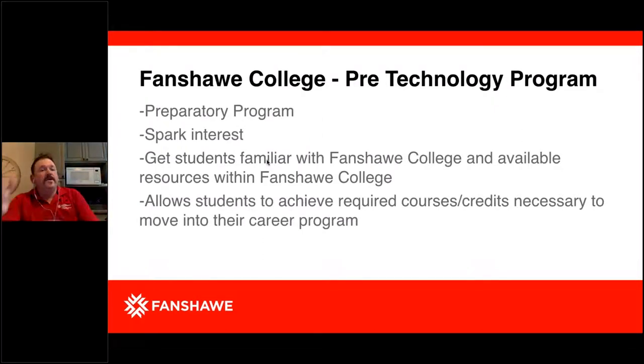The Pre-Technology program is a preparatory program designed to spark interest and get students on a pathway to a career program. It helps students become familiar with Fanshawe College and the available resources. It is also designed to allow students to achieve required courses and credits necessary to move into their career program — so prerequisites they may not already have can be achieved within Pre-Technology.